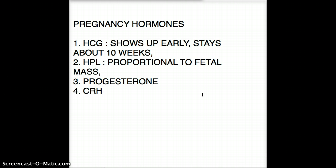Moving on to progesterone — progesterone and HPL are very similar in terms of their properties and how they're secreted. Like HPL, progesterone will increase with increasing fetal mass.